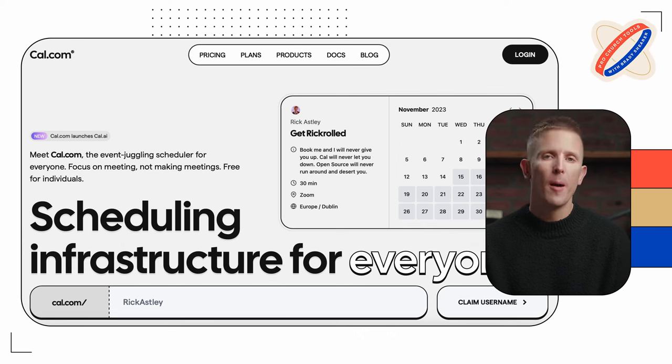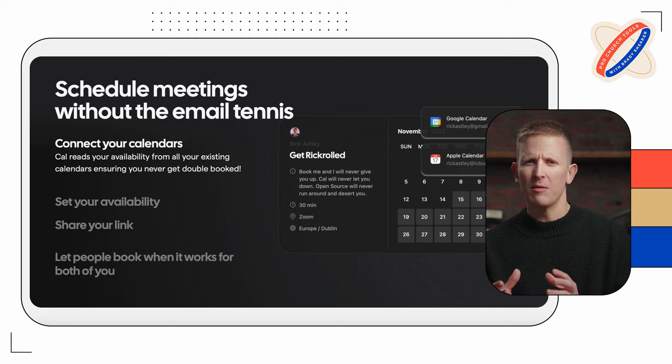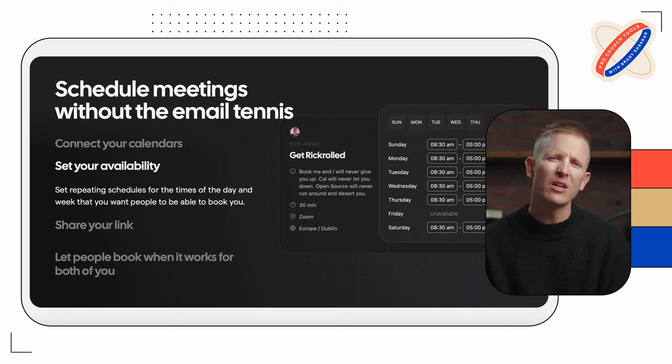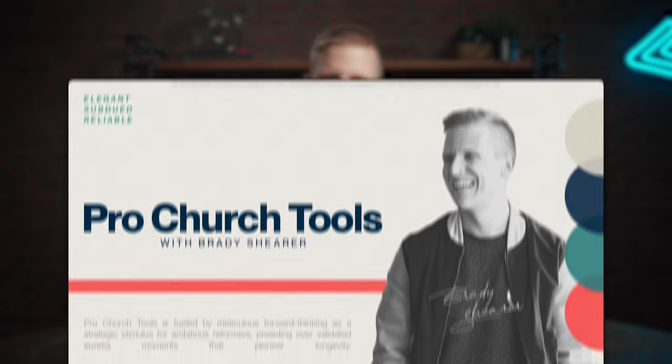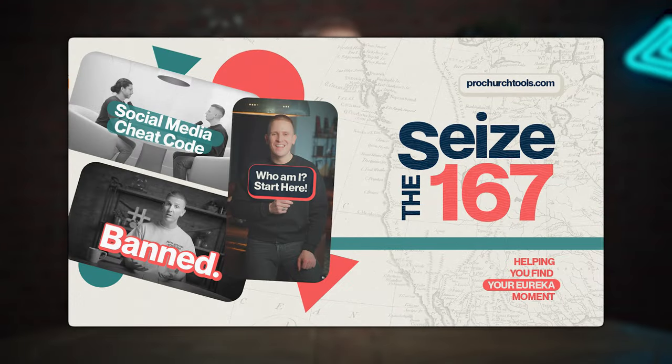For example, one of the sites I had in my inspiration bucket was cal.com. They've got the dark and light mode thing going on, but it still has personality and warmth to it. So we started the rebrand process, and the first design option had colors I liked but overall felt a bit too safe — it doesn't really match our company's personality or vision.